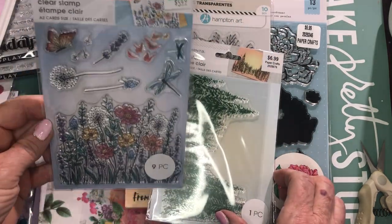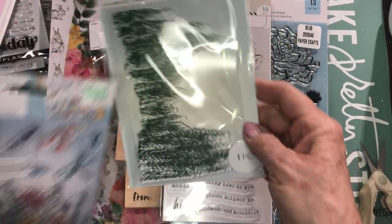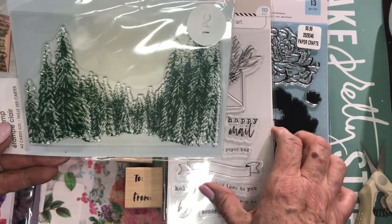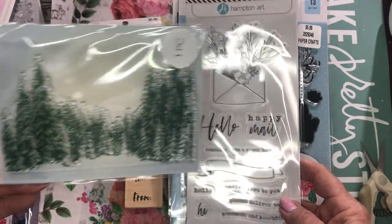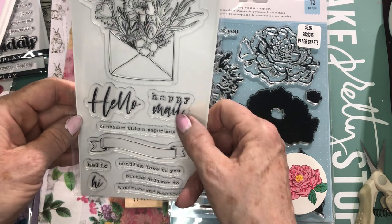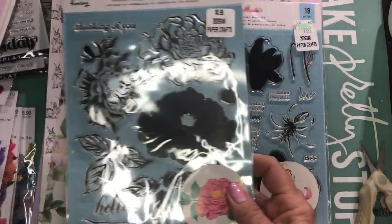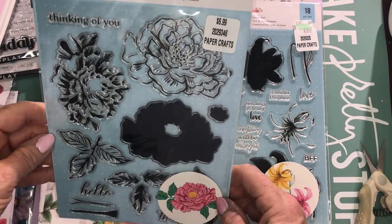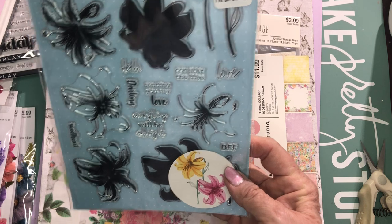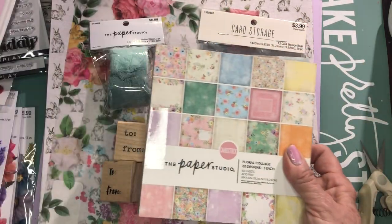I grabbed this Momenta floral stamp set because I just love these sort of wildflowers — I have a lot of that kind of flower in my garden. I'm also obsessed with trees, and yes I'm Canadian with lots of pine trees in my backyard, so I'll get lots of use out of this pine tree stamp. I love this envelope stamp with all the flowers sticking out and 'Happy Mail' — I can make stickers to put on the back of my envelopes when I send them out. And then this layered flower stamp because I don't have any in this shape, and this lily stamp because I don't have any lily stamps at all.